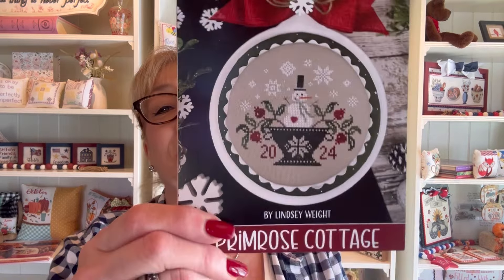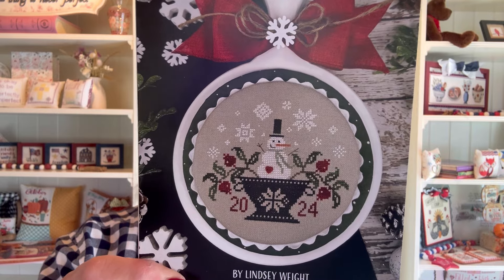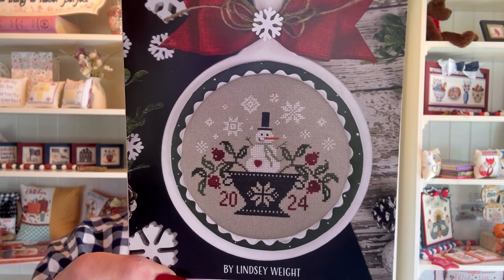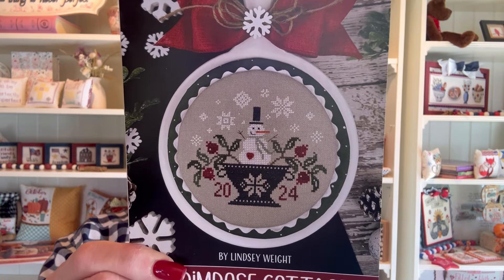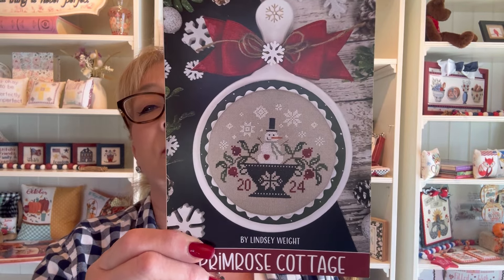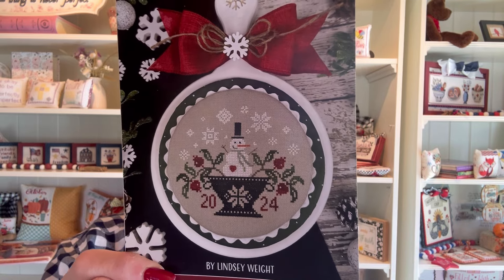Next, number seven, again Primrose Cottage. Here is their 2024 Snowman. Stitch count is 77 by 68. This was stitched on 32-count taupe using Color and Cotton floss, with DMC conversions provided as well. It is just very, very cute. And the Snowman comes in at number seven.